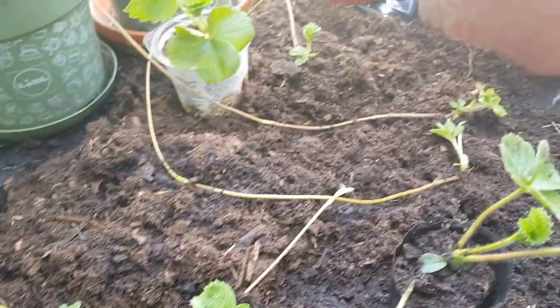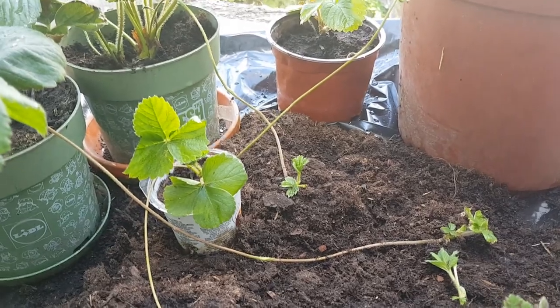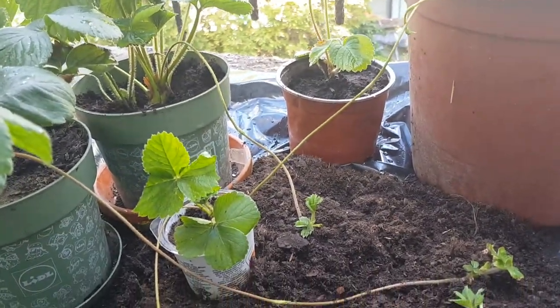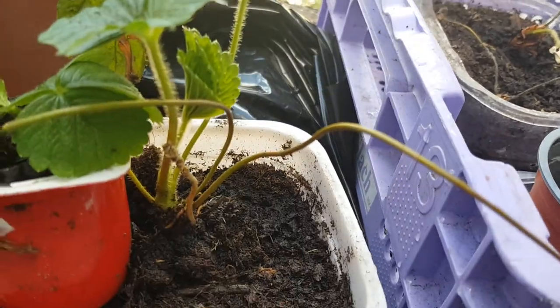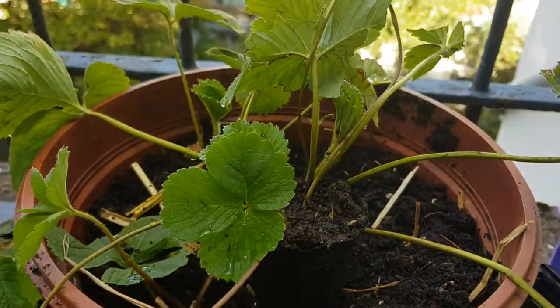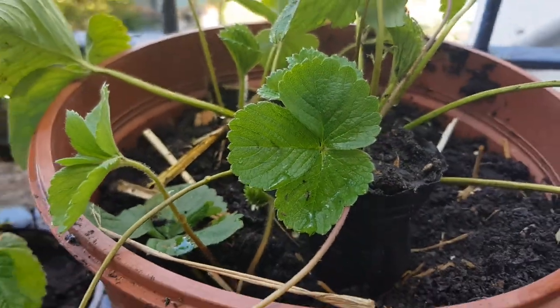There is one of my plants downstairs — a strawberry plant downstairs — that I have six runners that came out of it, and it didn't stop, they are still producing. You can see this one is a runner that produced another runner. Look at this — there are three runners that it produced.